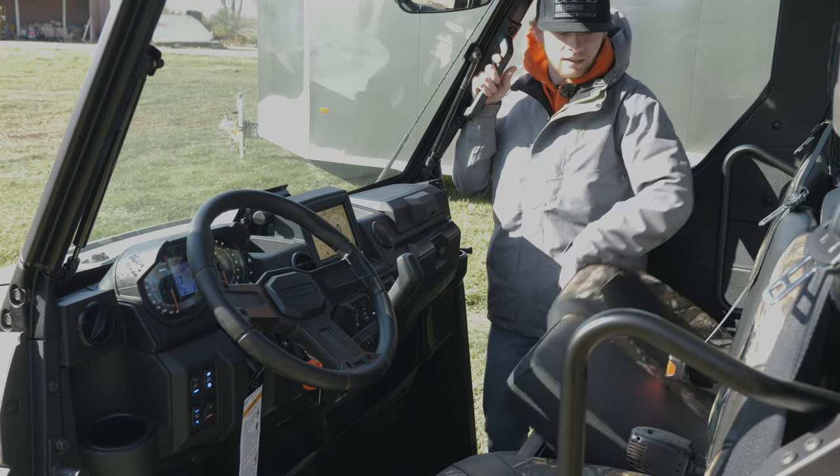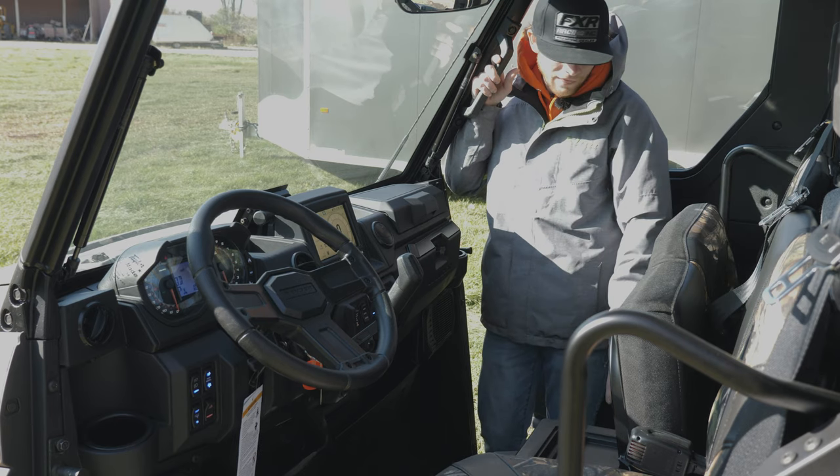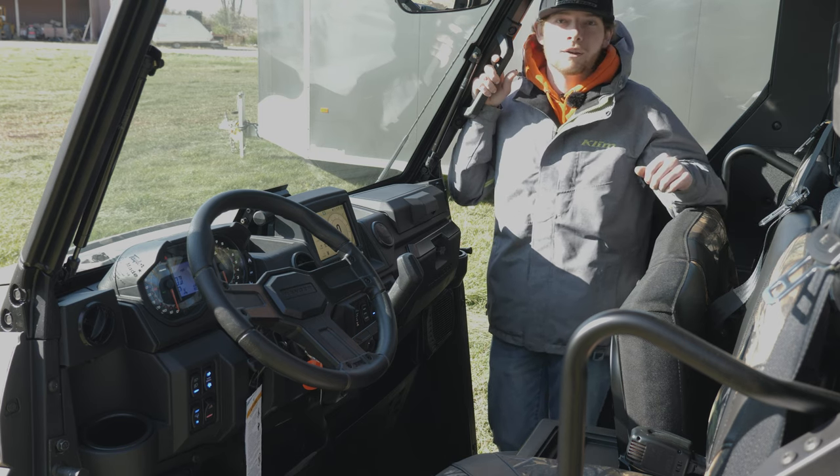The passenger side seats flip up and you have a storage tray here. On this side you also have an option to put a subwoofer, and you already have two speakers to control all your radio.